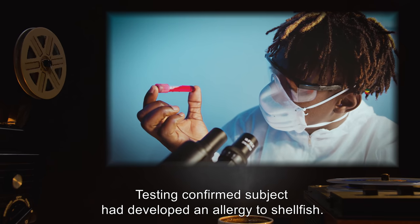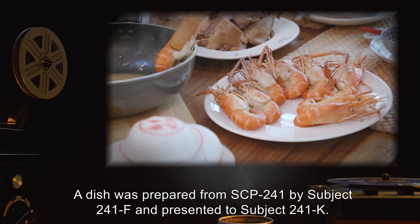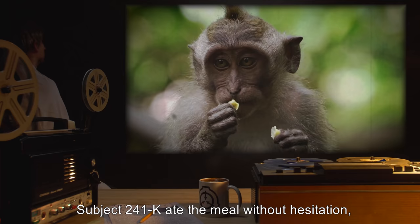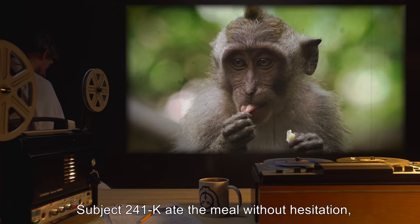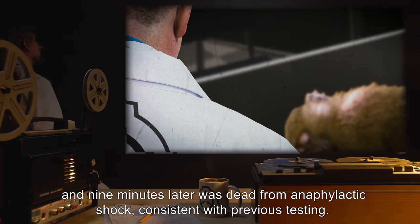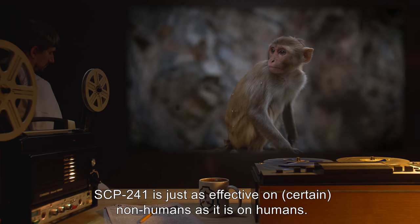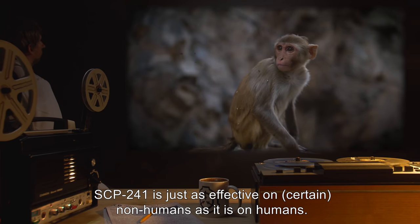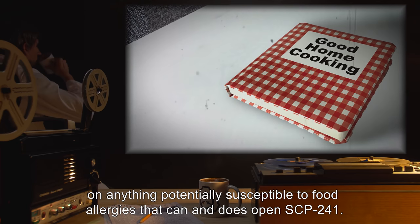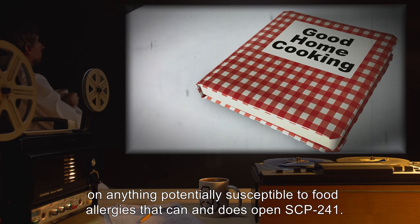Testing confirmed Subject had developed an allergy to shellfish. A dish was prepared from SCP-241 by Subject 241-F and presented to Subject 241-K. Subject 241-K ate the meal without hesitation, and nine minutes later was dead from anaphylactic shock, consistent with previous testing. Analysis: SCP-241 is just as effective on certain nonhumans as it is on humans. The working theory now is that SCP-241 works on anything potentially susceptible to food allergies that can and does open SCP-241.